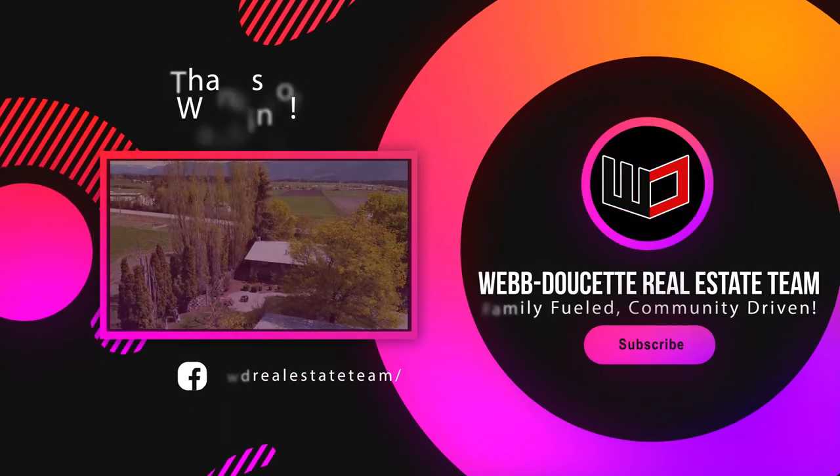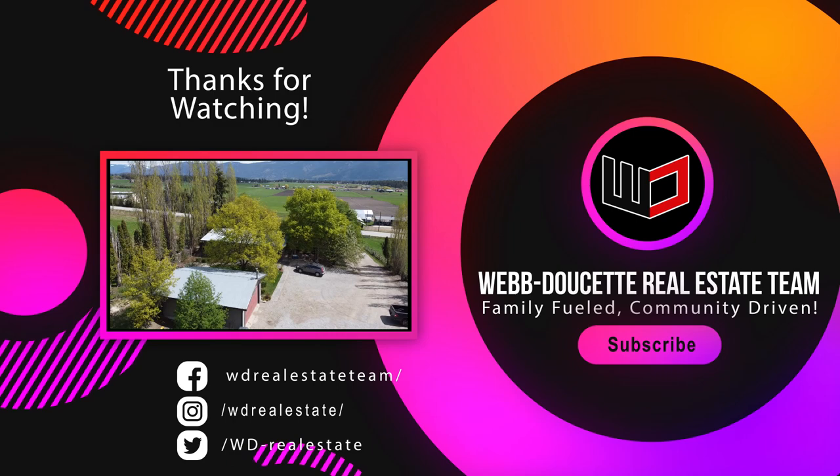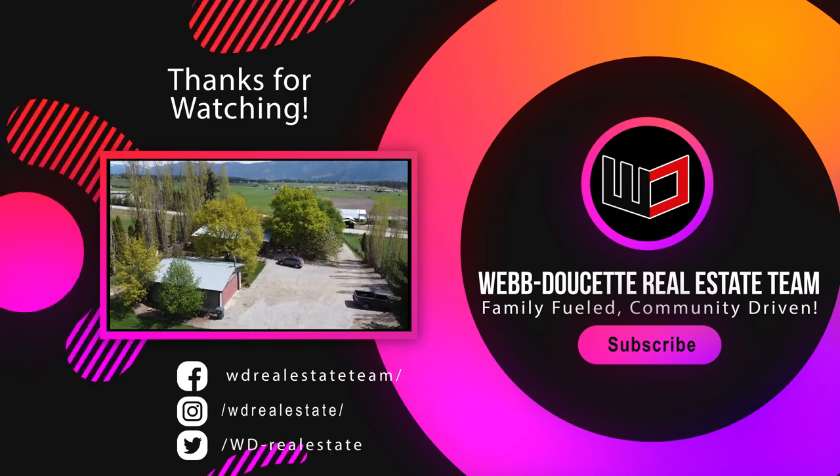Contact Sean or Lyle of Webb Doucette Real Estate Team with Royal LePage Downtown Realty or visit wdrealestate.ca. Thank you.